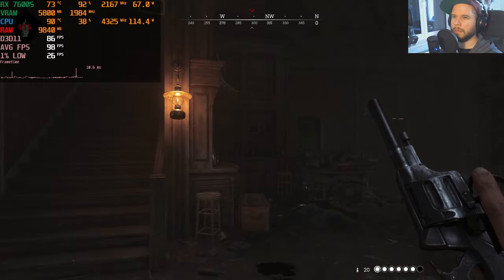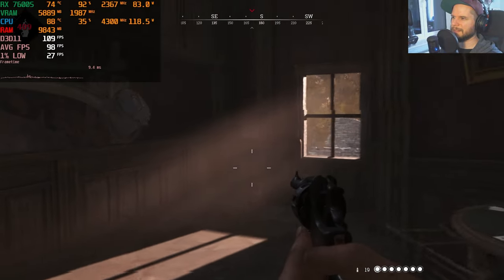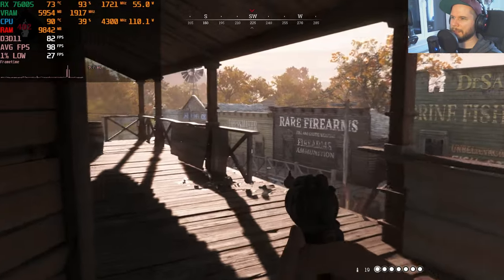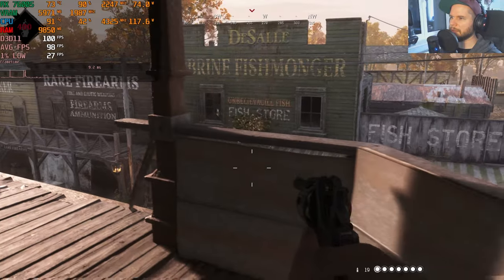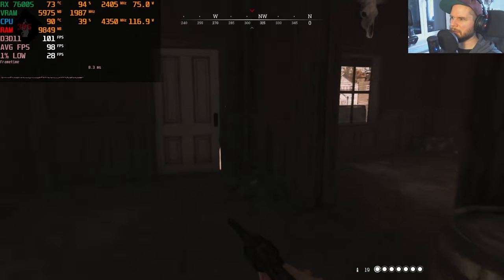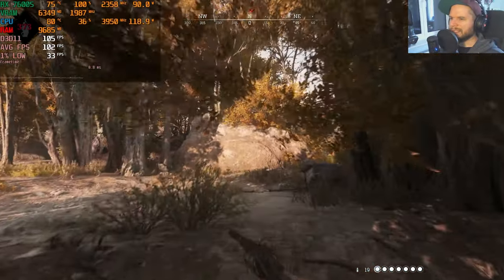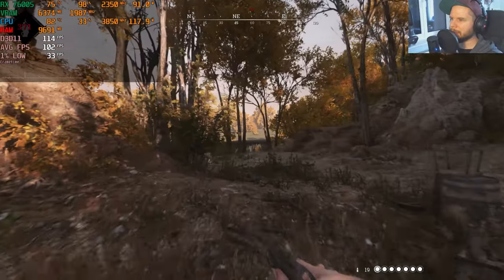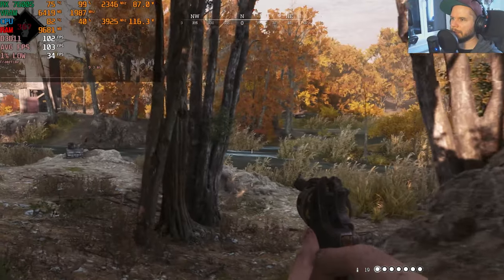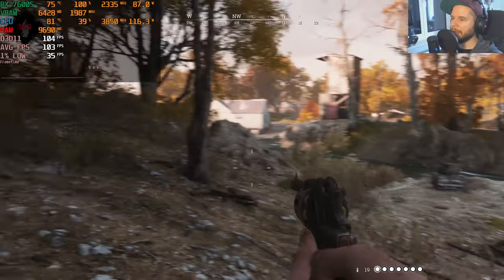On high settings it looks playable but the frame drops are concerning. The 1% lows are problematic from time to time — I'm not sure if that's because shaders haven't fully loaded yet. I actually prefer games that spend time pre-loading shaders at startup even if it takes longer, because in my experience it helps 1% lows a lot.